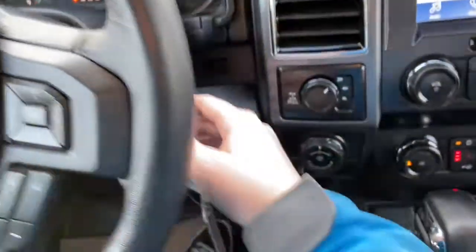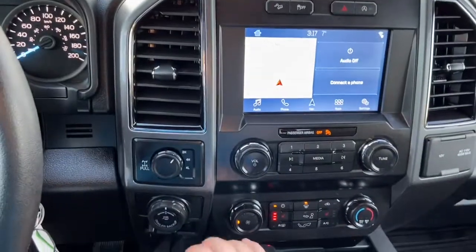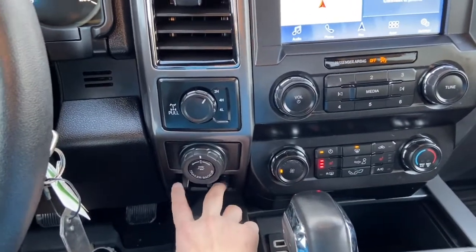This truck does come with remote start, as you can see on the key fob there. Off to the right of your ignition you have your drivetrain selection where you can switch into four-wheel drive. You also have your pro trailer backup assist and your trailer brake control.